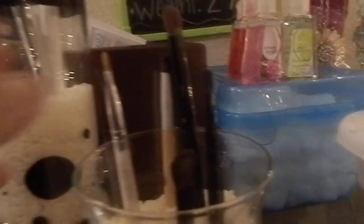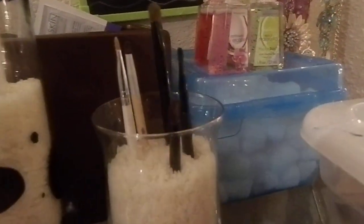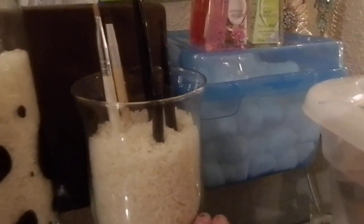This right here is a floral base I got from the dollar store. I just put rice on it, and it's just to make my brushes stand still. I don't have that many brushes either.